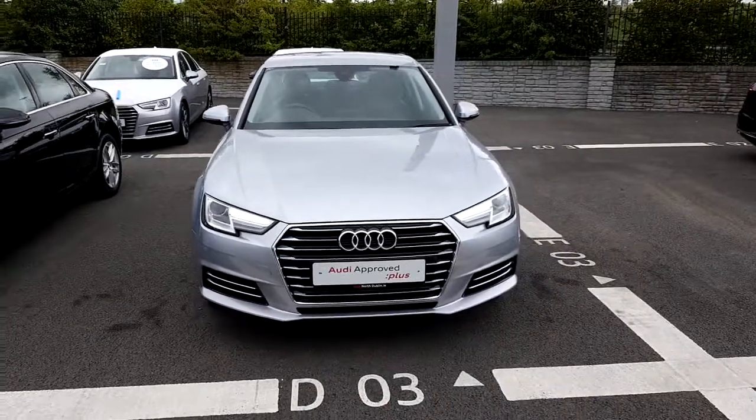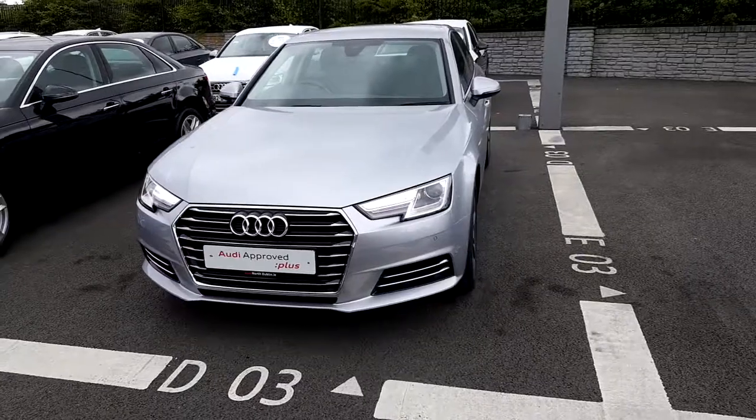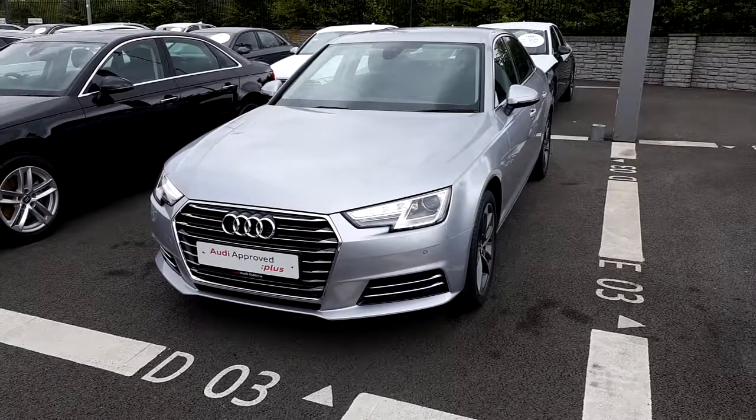If you have any questions regarding the Audi A4, or if you'd like to take this car for a test drive, please give us a call at Audi North Dublin on 01-850-2100. Thank you for watching.